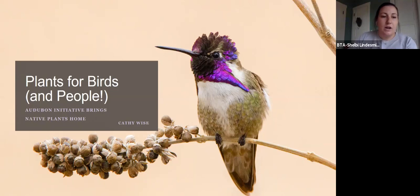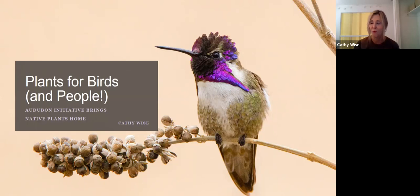Welcome everyone, and thank you for joining us today for our webinar Plants for Birds and People, an Audubon initiative to bring native plants home. Our presenter today is Kathy Wise. She is the Community Science Program Manager at Audubon Southwest. She's been with them for 13 years, is a bird biologist and master gardener, and has been leading bird walks at BTA since their inception.